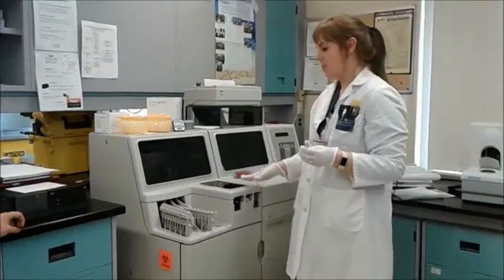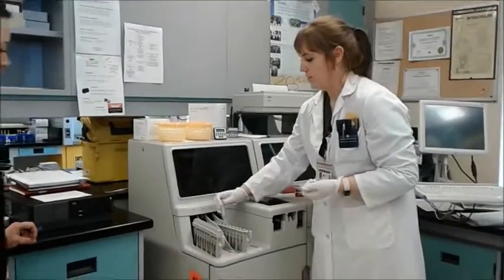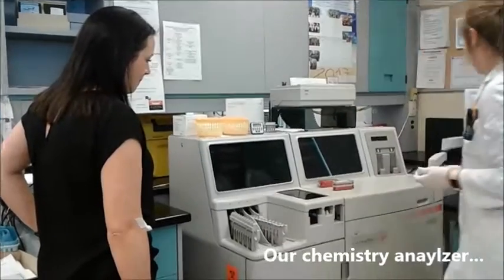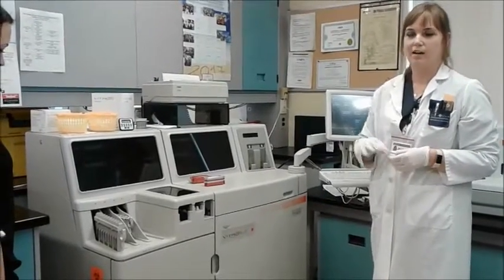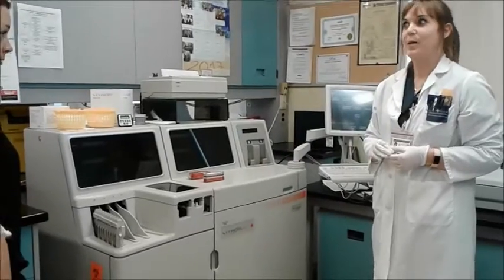This is the chemistry analyzer where all the electrolytes and glucose are processed. You put the sample on and tell the machine to take it, and it reads the barcode, and then it does the test that corresponds to that barcode.